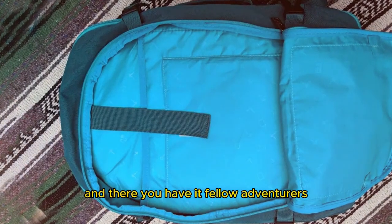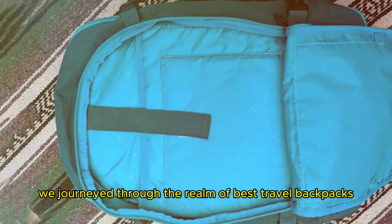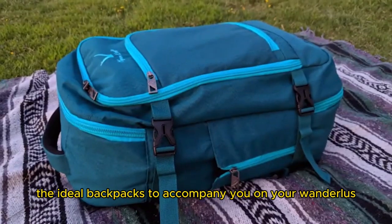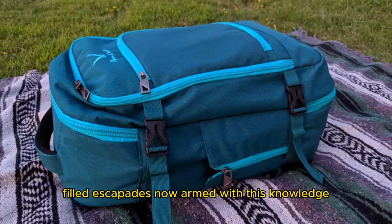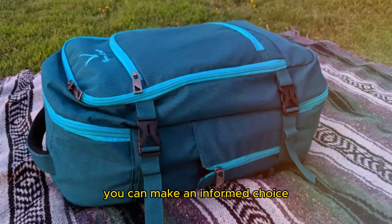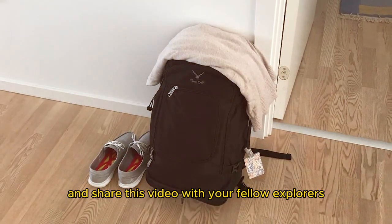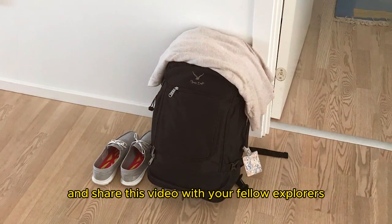And there you have it, fellow adventurers — our journey through the realm of best travel backpacks, discovering the ideal backpacks to accompany you on your wanderlust-filled escapades. Now, armed with this knowledge, you can make an informed choice and gear up for your next adventure. Don't forget to like, subscribe, and share this video with your fellow explorers.